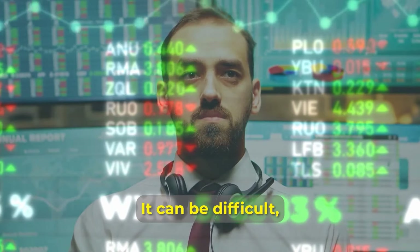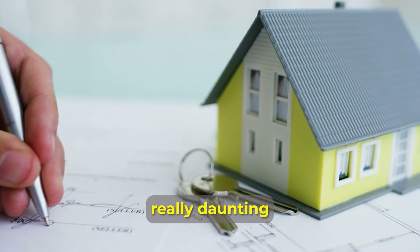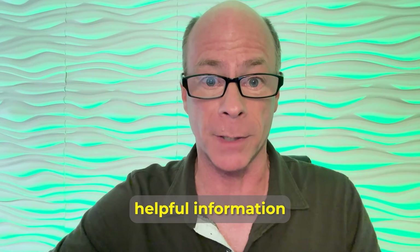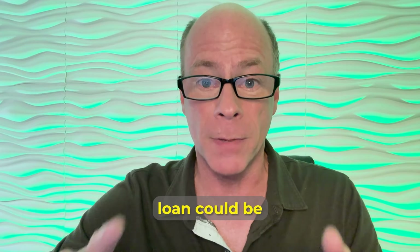Getting a house in this economy can be difficult, and it can be really daunting when you need to get a home loan. But don't worry, I've got you covered with some super helpful information, because a VA loan could be a reliable choice for you. Hey guys, I'm Jerry Pincus, your real estate expert, here to give you a step-by-step guide on VA loans.